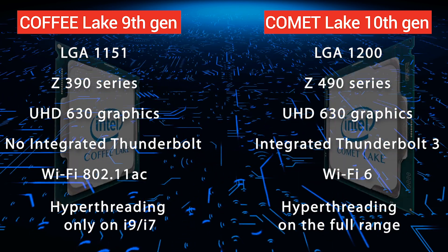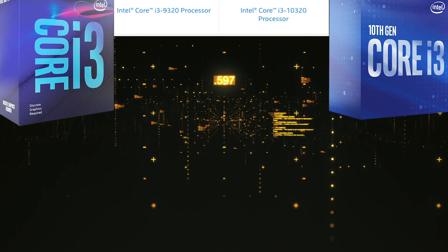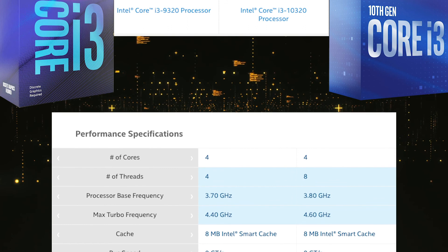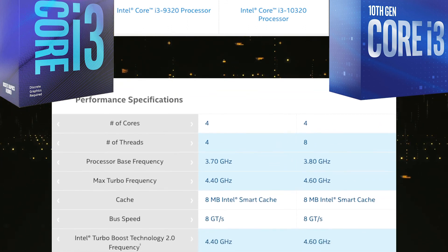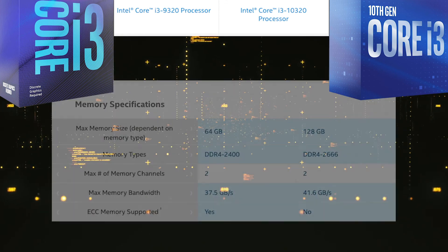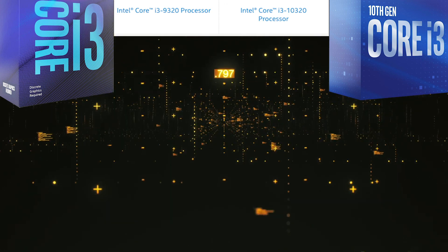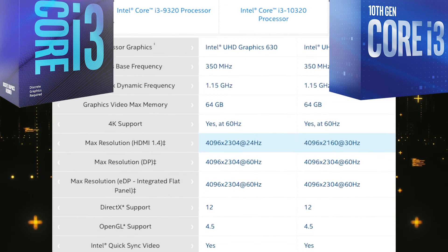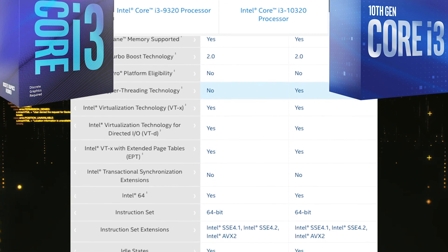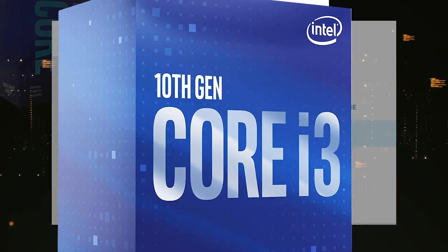Now for the overall comparison between the 9th and 10th gen, we need to pick similar models from both generations. Starting with the i3: comparing the 9320 and the 10320. Both are based on 14nm technology. Both have 4 cores, but the 10th gen has 8 threads. It has better base and turbo frequencies of 3.8 and 4.6 GHz, similar cache, similar bus speed, and now consumes 65 watts on maximum load. Memory specs look much better — now supports 128 GB, DDR4-2666, and up to 41.6 Gbps of memory bandwidth. The processor graphics are similar — both have UHD 630 with a marginal difference in max resolution. The most noticeable difference under advanced technologies is that hyper-threading is now available on the i3. Security and reliability features are also almost the same. The i3 10320 is marginally better than the 9320.